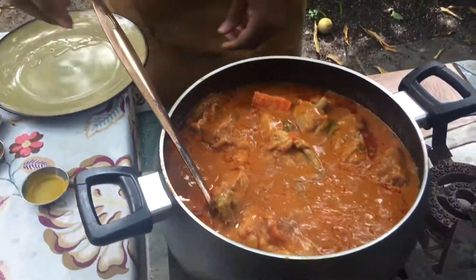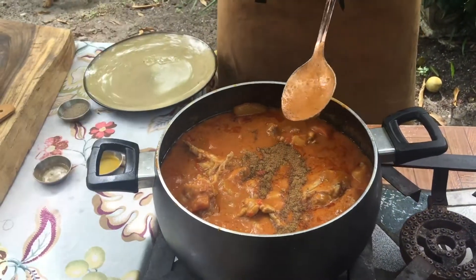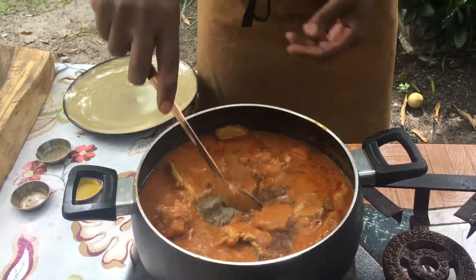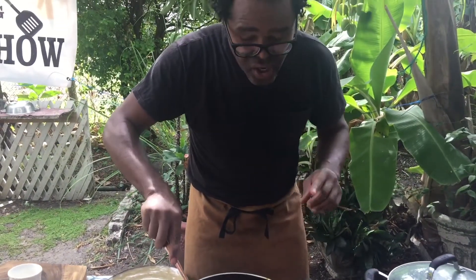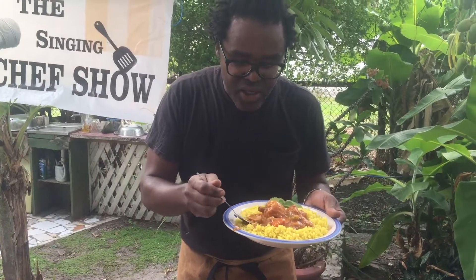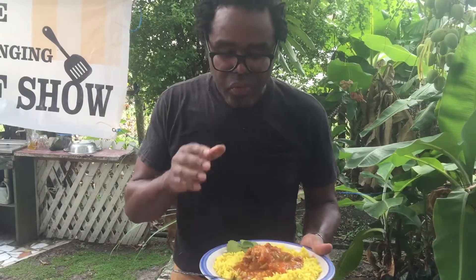Let's look at our stew — oh my gosh, it doesn't get more delicious looking, but it's not finished yet. We're going to add about a tablespoon of cumin to round off the taste, and about half a teaspoon of black pepper — remember, this is peanut butter chicken, it's got to be spicy, it's got to have a kick. And then our stew is done. Let's taste this — oh my god, this is so amazing. Please try this dish at home!